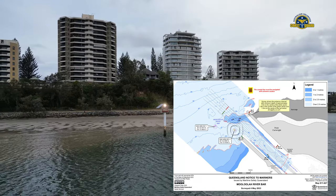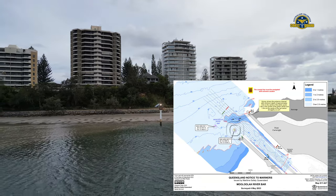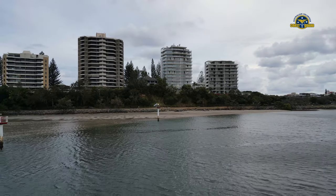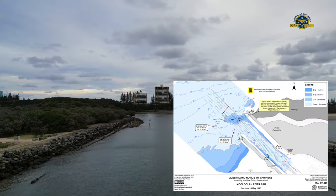Masters of vessels must remain mindful of the heightened risk of swimmers in the area due to the proximity to Mooloolaba Beach. Map S 11-627 attached shows the current channel. Copies of the survey plan are available from the Sunshine Coast Office of Maritime Safety Queensland at Mooloolaba.